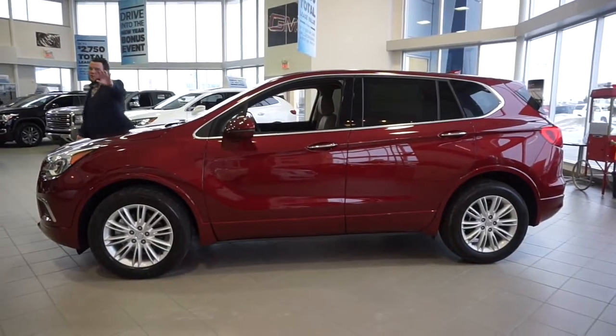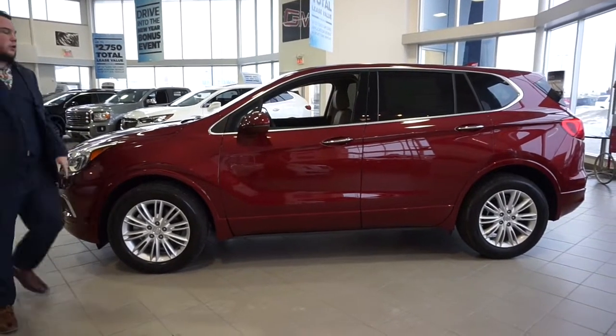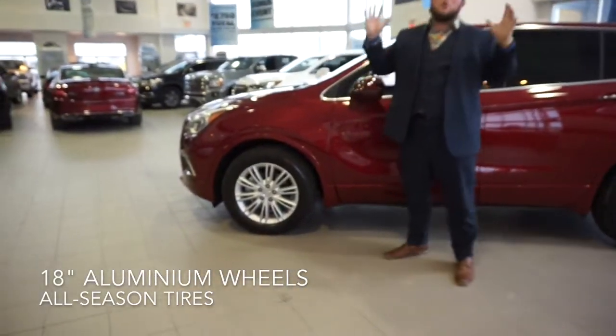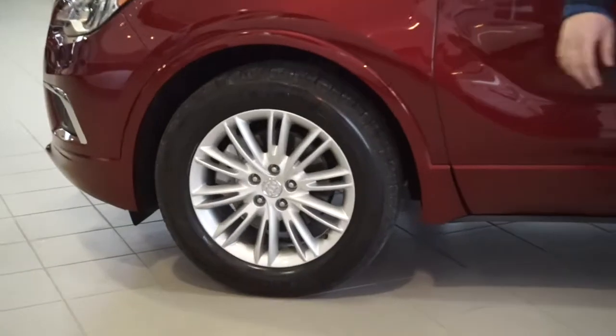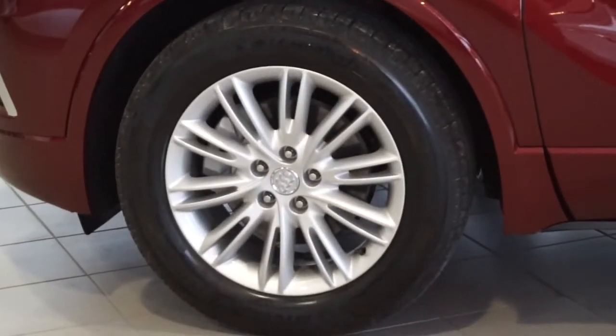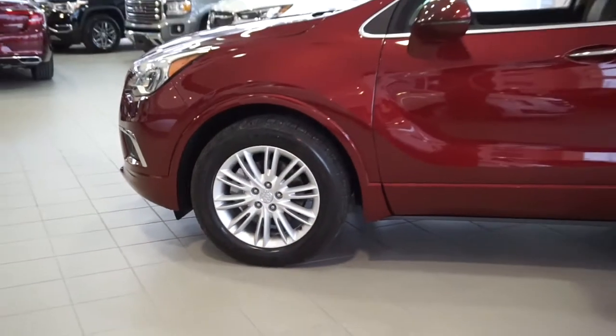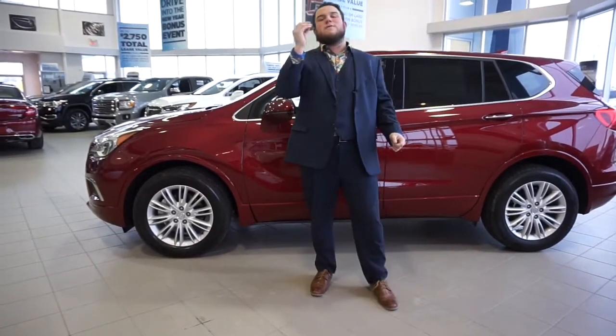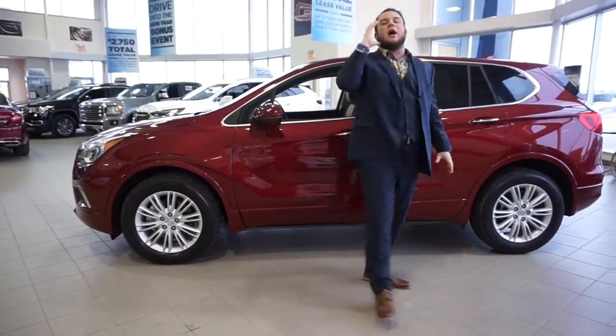Now let's go to the side of this vehicle. You are gonna notice the beautiful 18-inch aluminum wheels — they are beautiful. They match the beautiful chrome accents all throughout this car. We are gonna make you fall in love with Buick again.